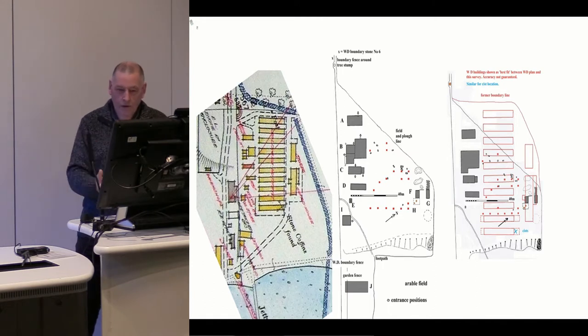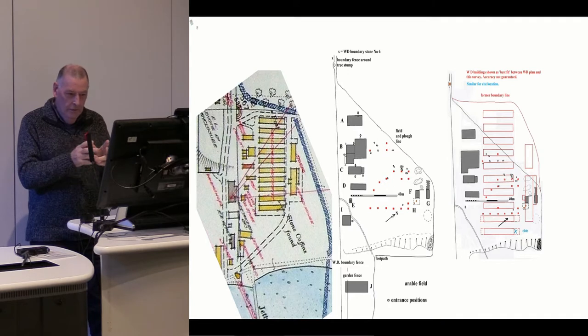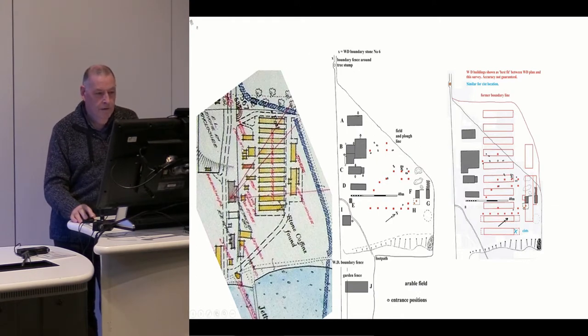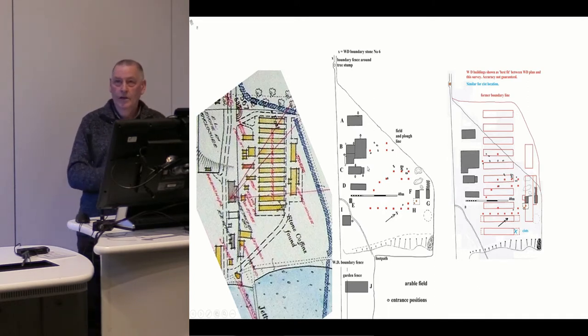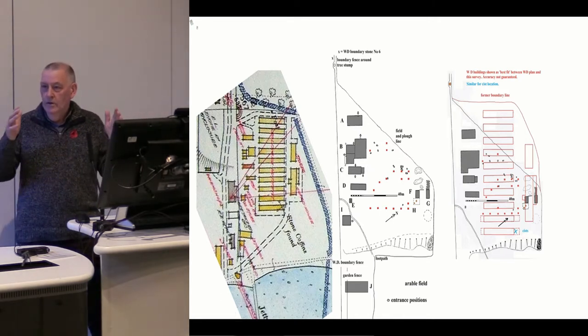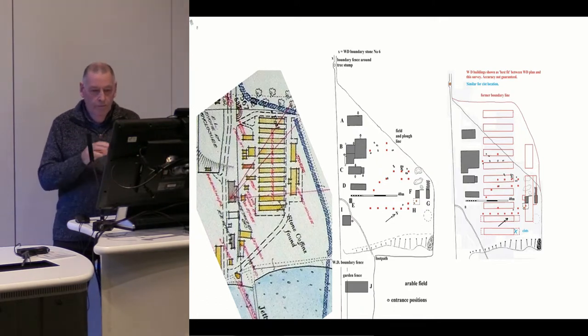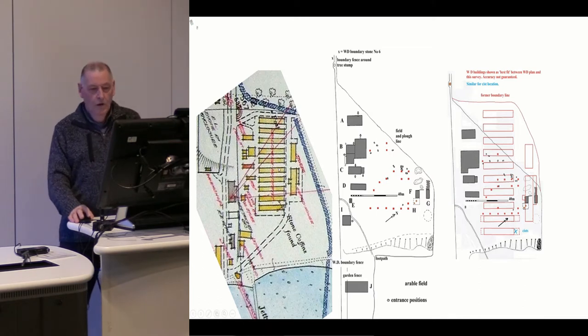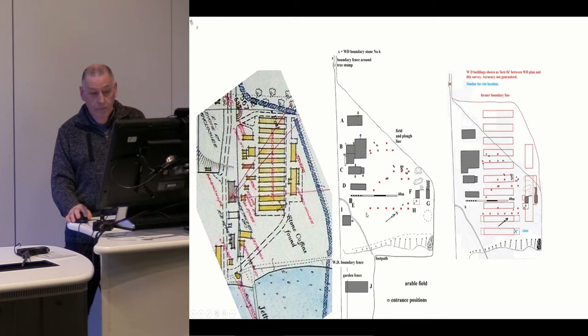HES have given us a lot of information and we're now supplying a lot of new information. Our survey is in the middle there, showing the various buildings. This building here seems to be three buildings, but in reality it's a single building — and it was the cookhouse. The building below, number C in our plan, is not identified in the War Department plan, but we know exactly what it is: a boiler room on the right-hand side and a 20-man shower block on the left-hand side, because we've excavated it and got all the details of the shower compartments.